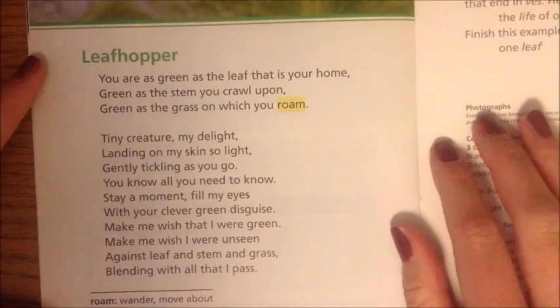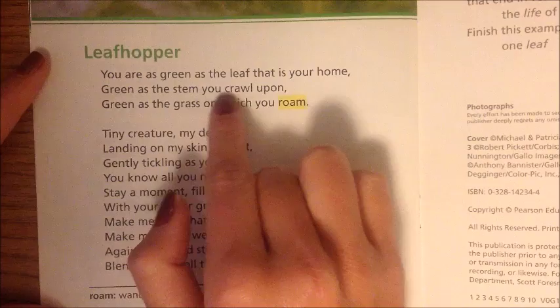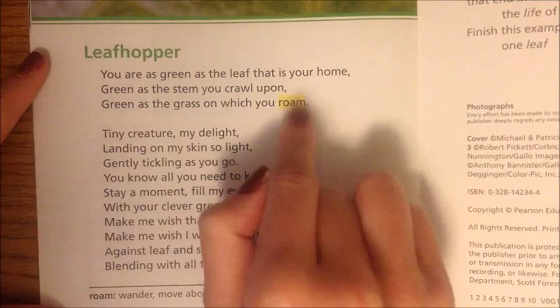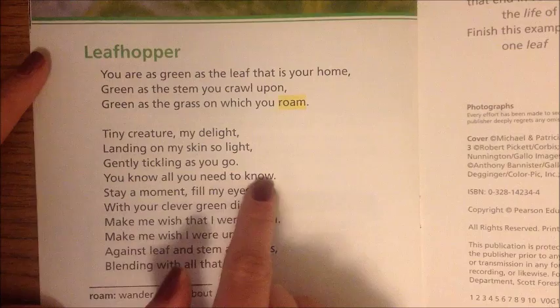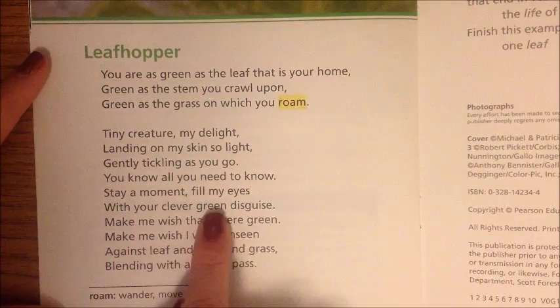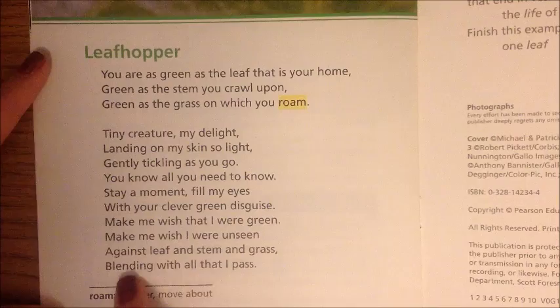Leaf Hopper: You are as green as the leaf that is your home, green as the stem you crawl upon, green as the grass on which you roam. Tiny creature, my delight, landing on my skin so light, gently tickling as you go — you know all you need to know. Stay a moment, fill my eyes with your clever green disguise. Make me wish that I were green, make me wish I were unseen, against leaf and stem and grass, blending with all that I pass.